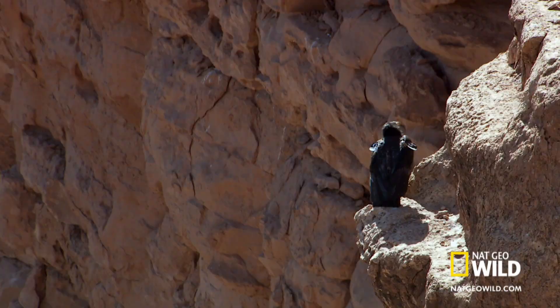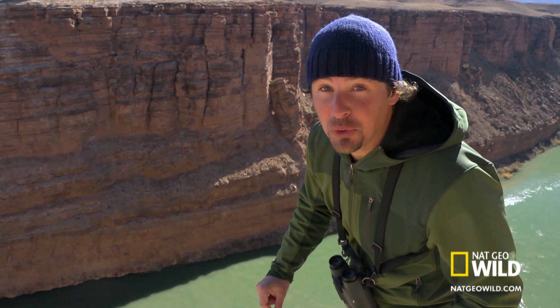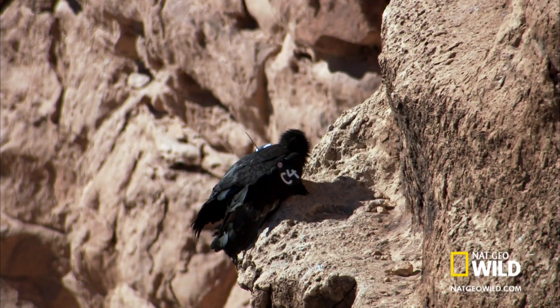How wild is that? A California condor just below me. There's less than 200 of them left in the wild. So cool.